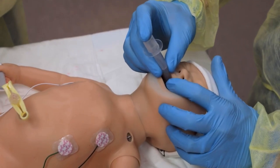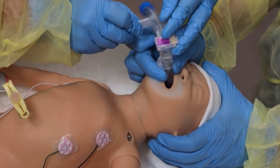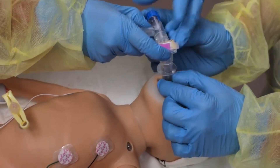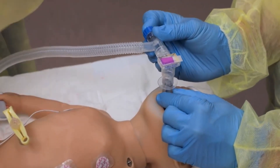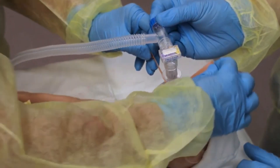Now watch as the laryngeal mask is inserted in real time. Secure the laryngeal mask with tape.